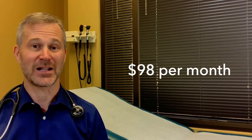Plenity is available by prescription only. There's a small number — 35 to 40 physicians — who will be able to prescribe Plenity starting in October as part of an early prescribing program. Plenity is going to cost $98 per month, and unfortunately, in the beginning, insurance won't cover it.